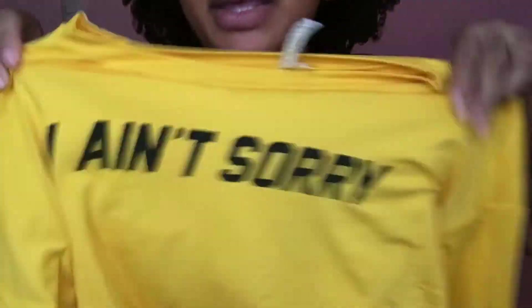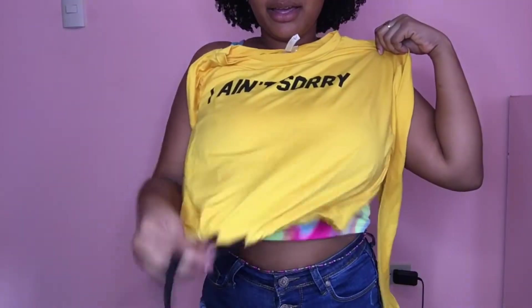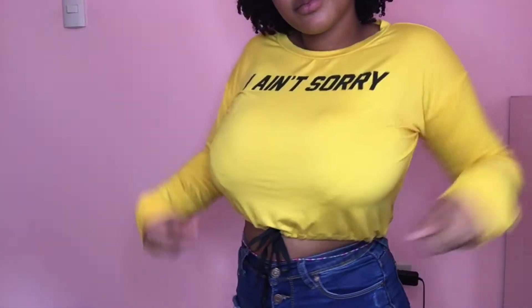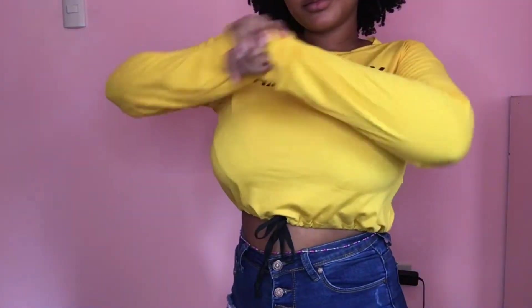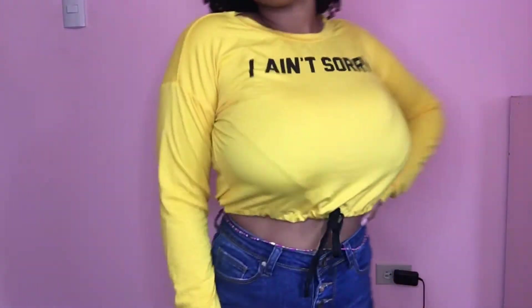Next up we have this graphic crop top with a tie detail — it says 'I Ain't Sorry.' Also in a size medium. This one had a loose fit and the arms were kind of big. I didn't really like the neckline cut for some reason, just didn't like how it was, but it's still a nice top.